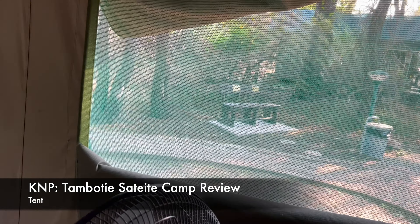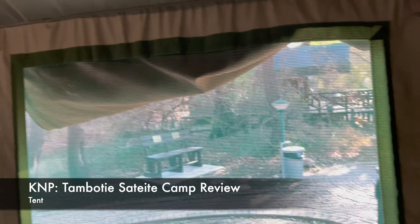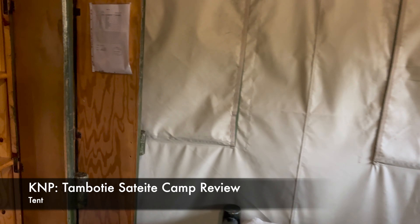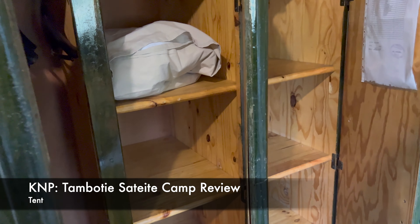So this is the switch for the light here - it's on, nice. It's basically a tent with two beds and there's storage for the clothes.